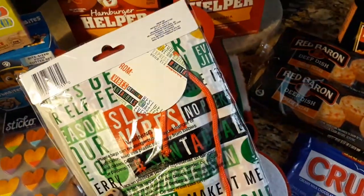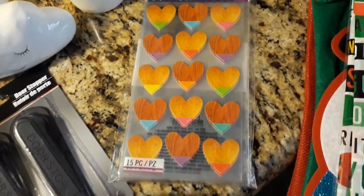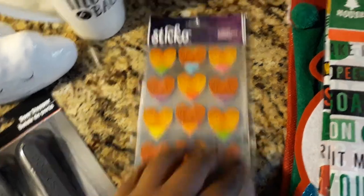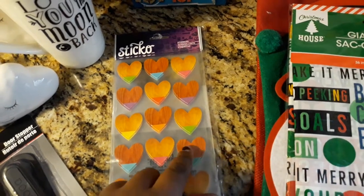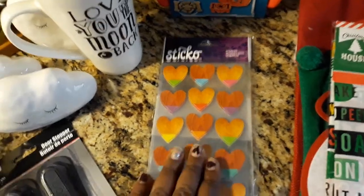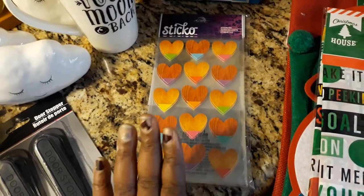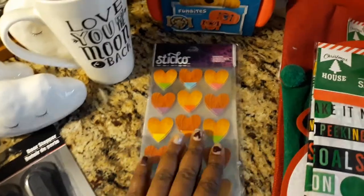I guess you can gift that big bag as well if you wanted to. I did get some Sticko stickers for my planner and also for organization. This comes 15 pieces per pack — it's a big pack of little Sticko stickers. I love it because they have like a little wood finish to them. I'm going to start using the blue, yellow, orange, and green ones for my son's lunch, just putting a little nice note on there telling him like 'you have my heart, have a great lunch' and all that good stuff.